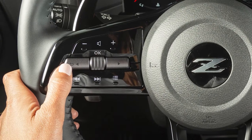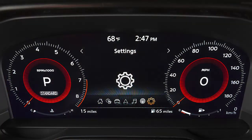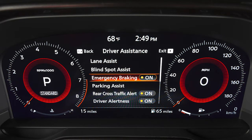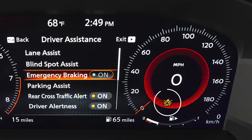To turn the system on or off, use these controls to select settings, then driver assistance, then emergency braking to toggle the system on or off. When the automatic emergency braking system is turned off, the warning light illuminates.